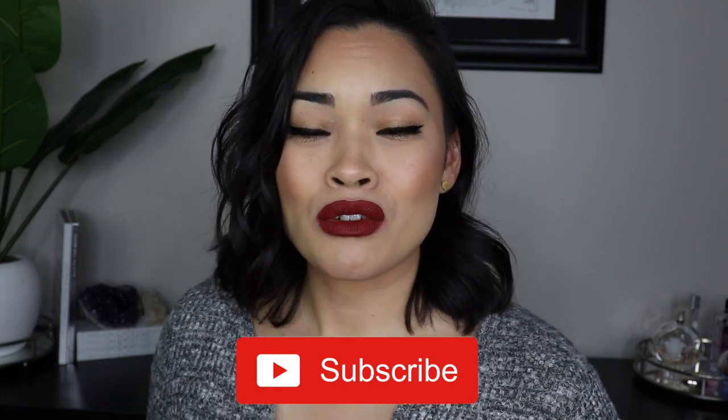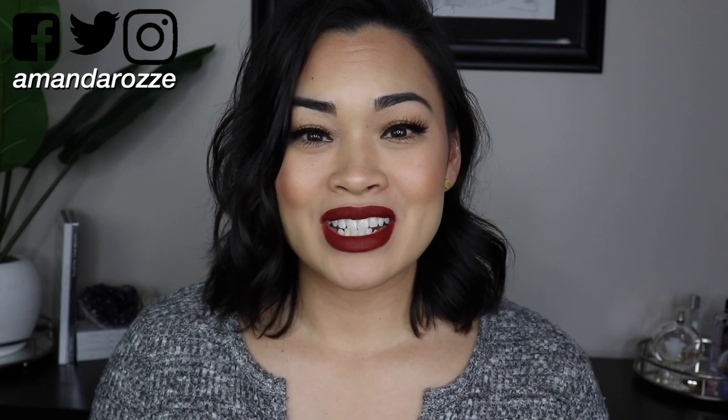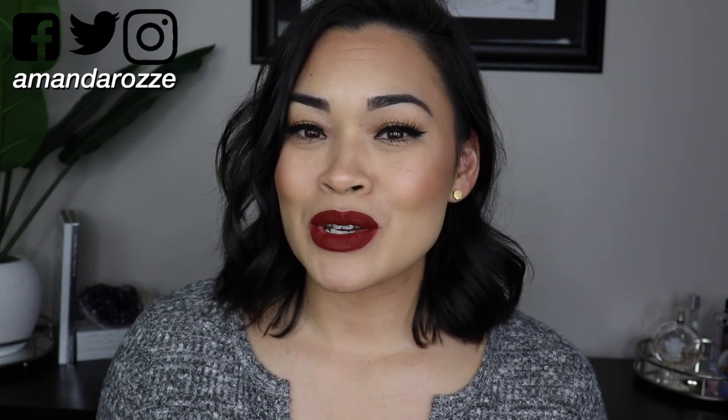Hey guys, welcome to my channel! If you're new here, hi, my name is Amanda Rose. If you are a returning friend, I hope you're having a great day or night wherever you're at. In today's video I'm going to do something a little different — I'll be showing you guys my empties from the last month and a half. Before we get started, please subscribe to my channel for makeup and lifestyle content, and don't forget to click the post notification bell.